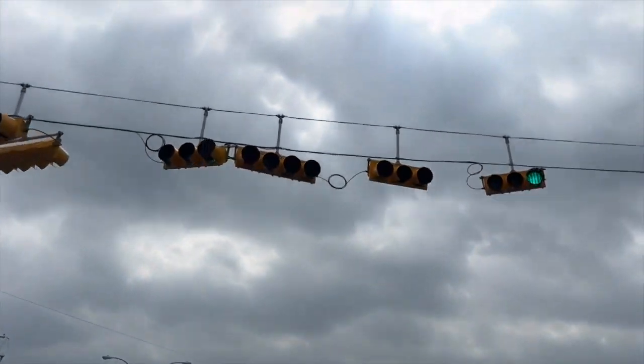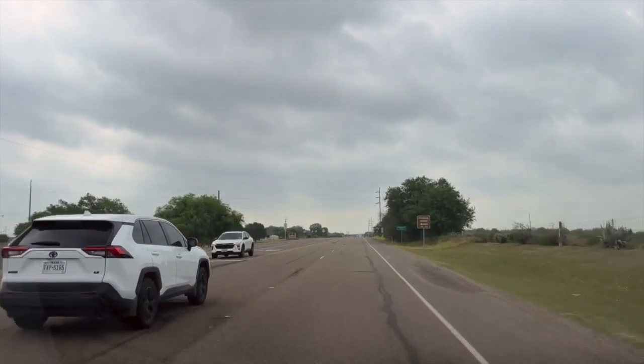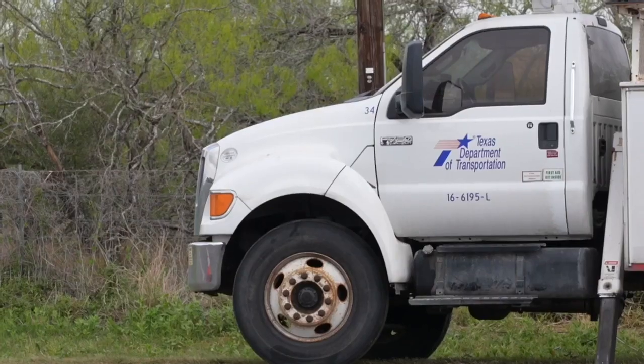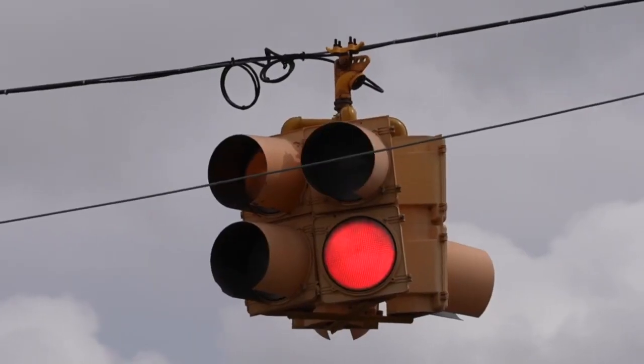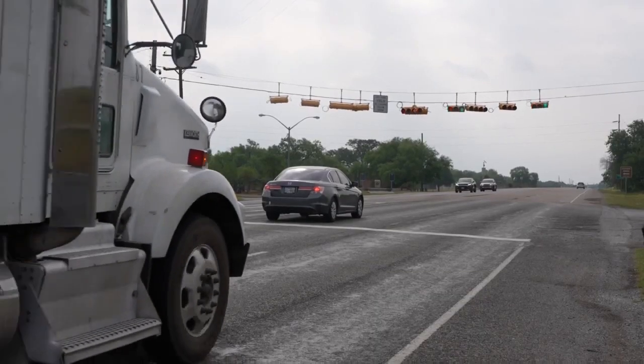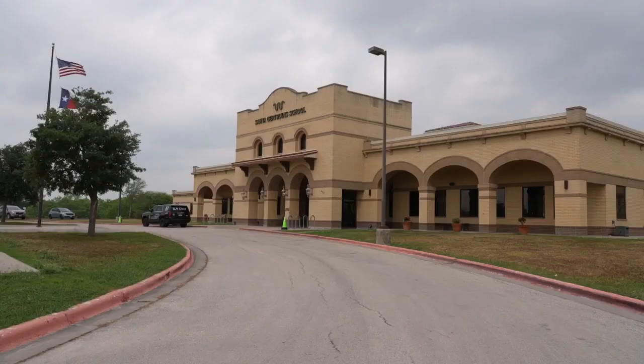Before the light was installed, the Police Department says there were accidents at that intersection. It raised concerns by both the community and officials. TxDOT put up the light, which flashed for a while to get drivers adjusted to the change. Now the new light puts the school more at ease.